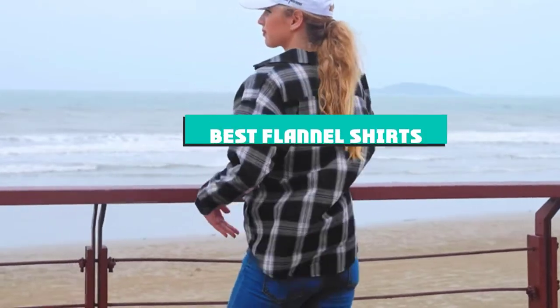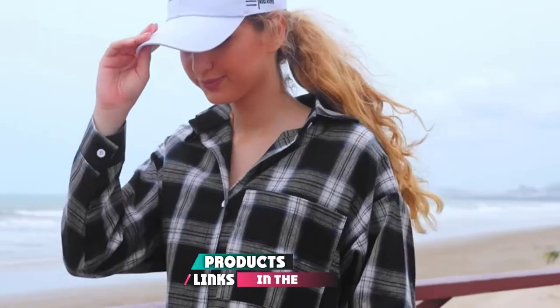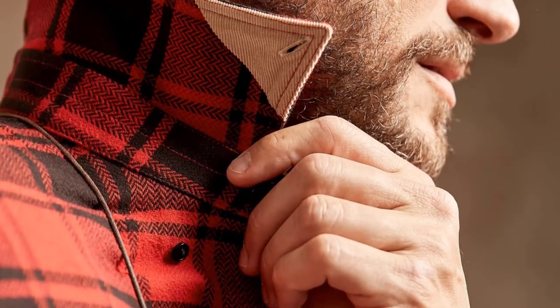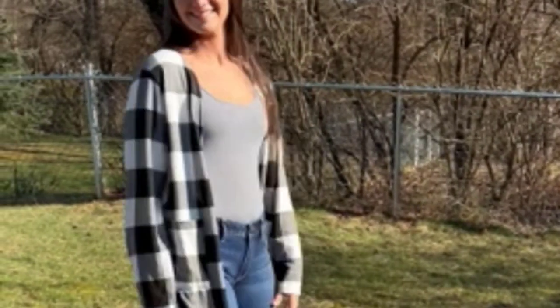If you're looking for the best flannel shirts, here's a list you must see. We made this list based on our personal preference and sorted it based on their features, prices, quality, durability, and reputation of the manufacturers and customer feedback. We've also included options for every type of customer. So let's get started.